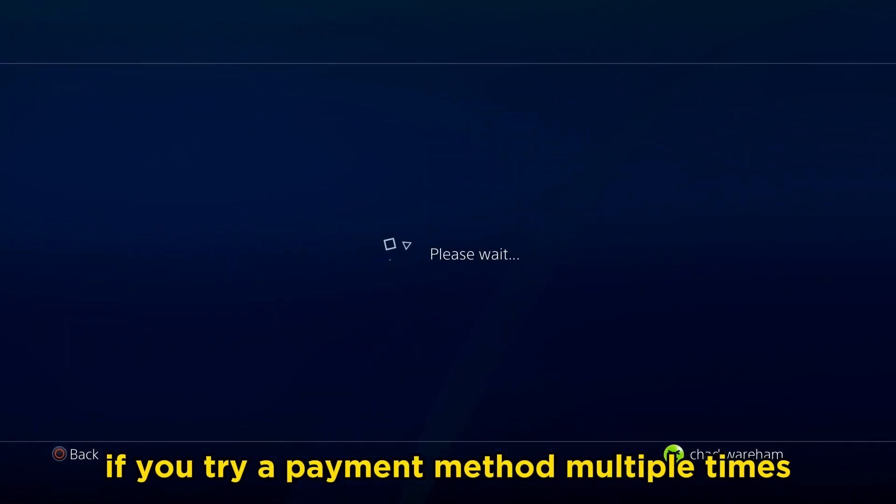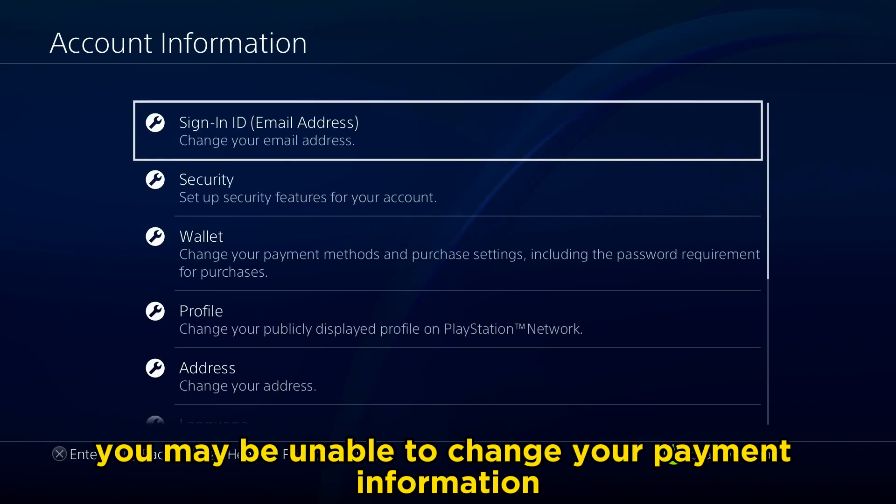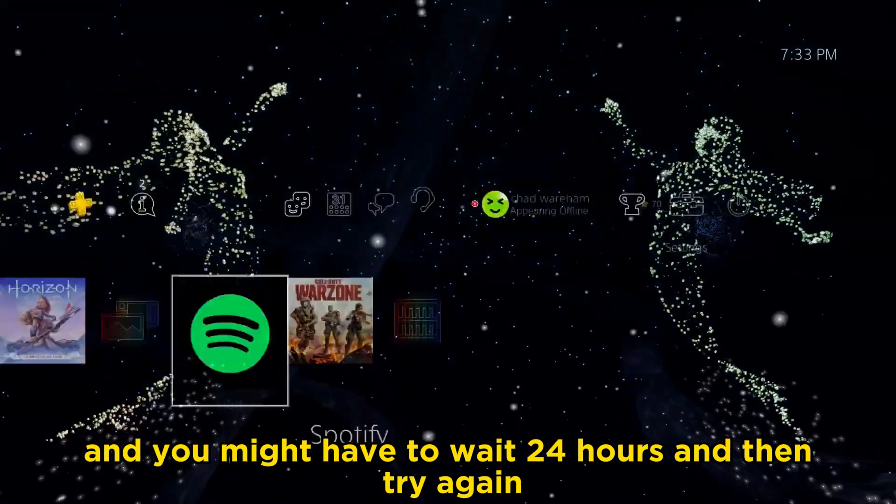Do bear in mind, if you try a payment method multiple times — deleting it and re-adding it over a short period — you may be unable to change your payment information for a period of time, and you might have to wait 24 hours and then try again.